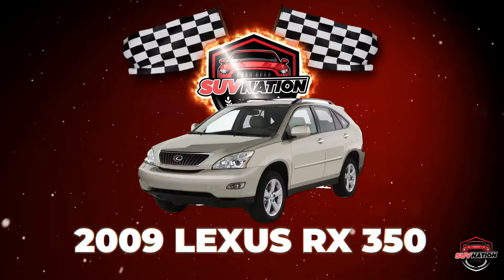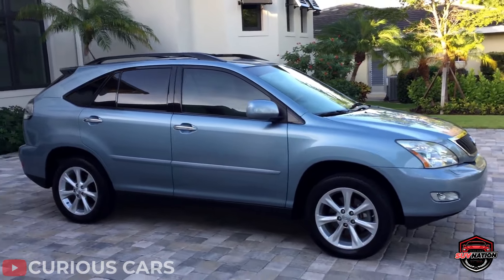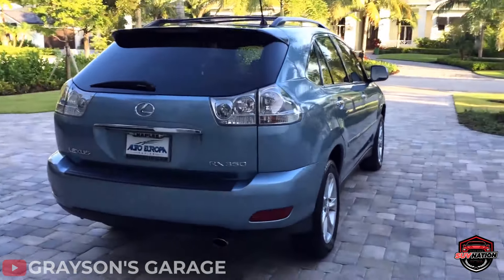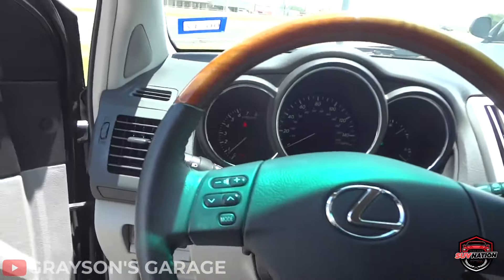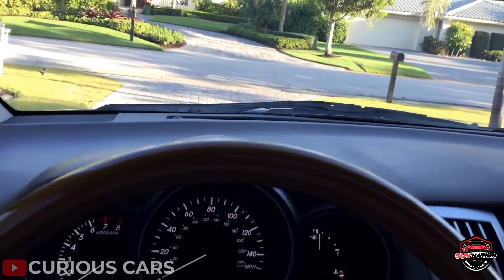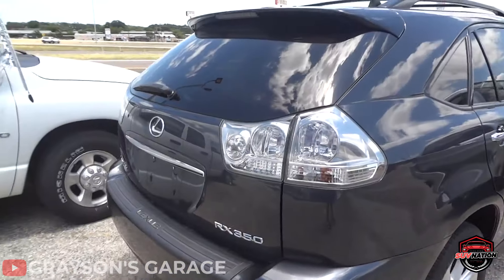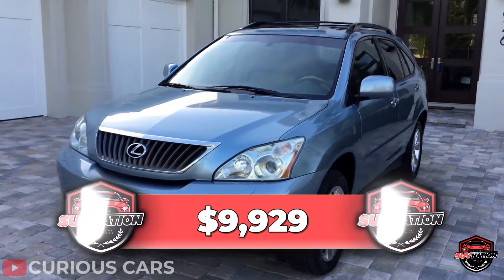Number 2 – 2009 Lexus RX 350. Anyone recently looking for a new car should be familiar with the Lexus RX moniker. The good news is that it's a fantastic option for a dependable used SUV if the 2018 model is out of your price range. It receives top scores for dependability and a strong safety rating. Despite not being as entertaining to drive as some rivals, the RX 350 offers a smooth and comfortable ride that will be appreciated by your passengers. The 2009 Lexus RX 350 was one of the best luxury crossovers you could buy when new, and as a used vehicle it's going for an average price of $9,929.